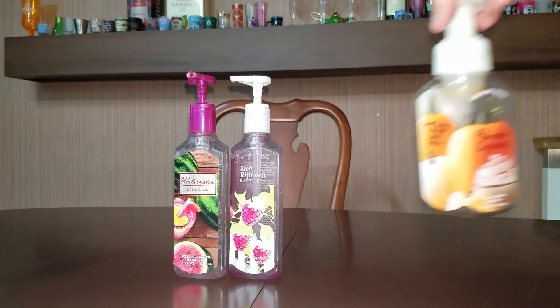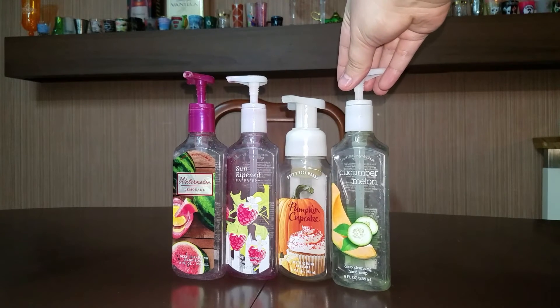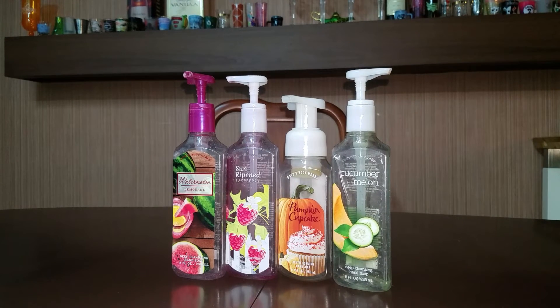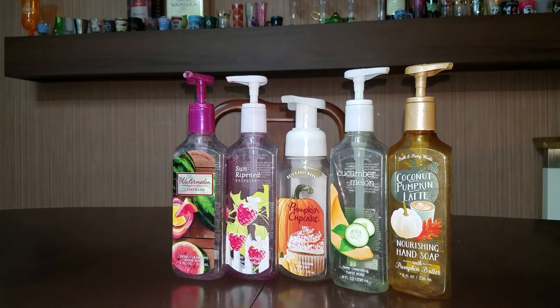And this again was in my daughter's bathroom — we both enjoyed that. Pumpkin Cupcake — I would definitely repurchase that one. And these next ones were used in my bathroom. I had a Cucumber Melon, which I love the scent, but I would not repurchase. Coconut Pumpkin Latte — I absolutely love that scent. I would keep repurchasing it over and over if they ever come back out with it again.